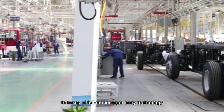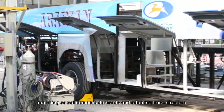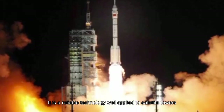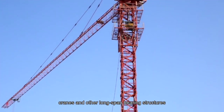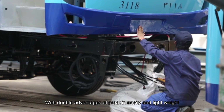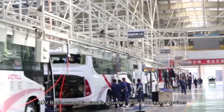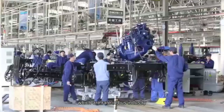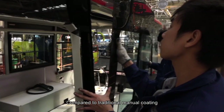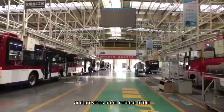In terms of full monocoque body technology, Photon AUV takes the lead in introducing Europe's leading technologies. Matching actual domestic demands and adopting a truss structure — a reliable technology well applied in satellite towers, cranes, and other long-span bearing structures — it combines great intensity with light weight, making it the best choice for large passenger transport capacity demands in China. The assembly plant is also provided with a set of automatic coating systems, which works more evenly and provides more reliable effect than traditional manual coating.